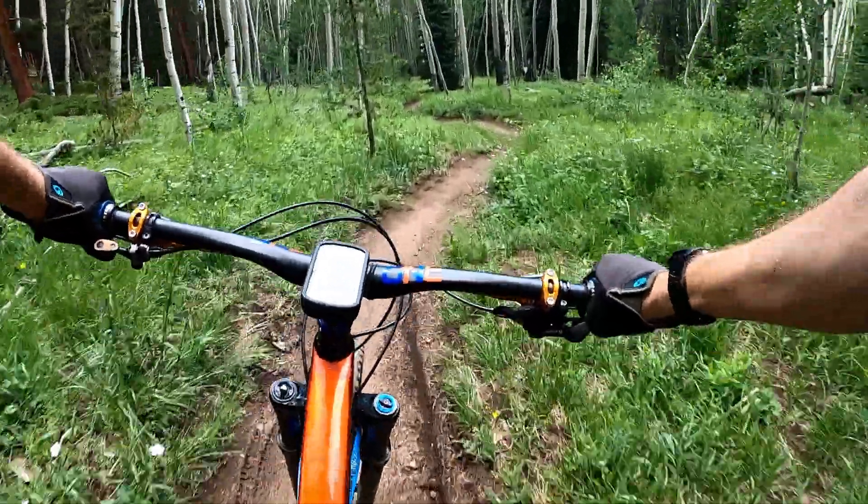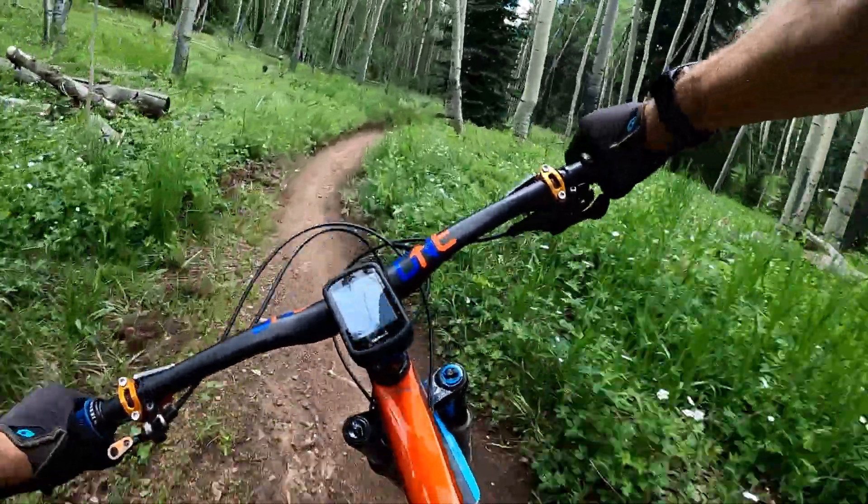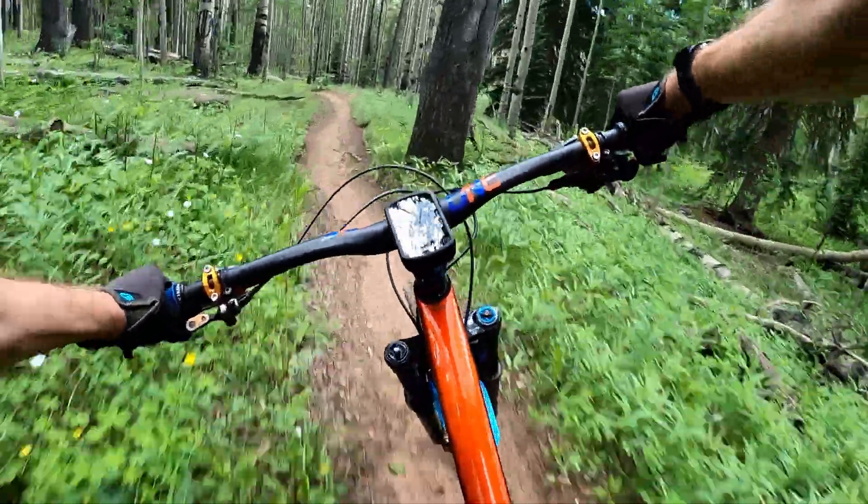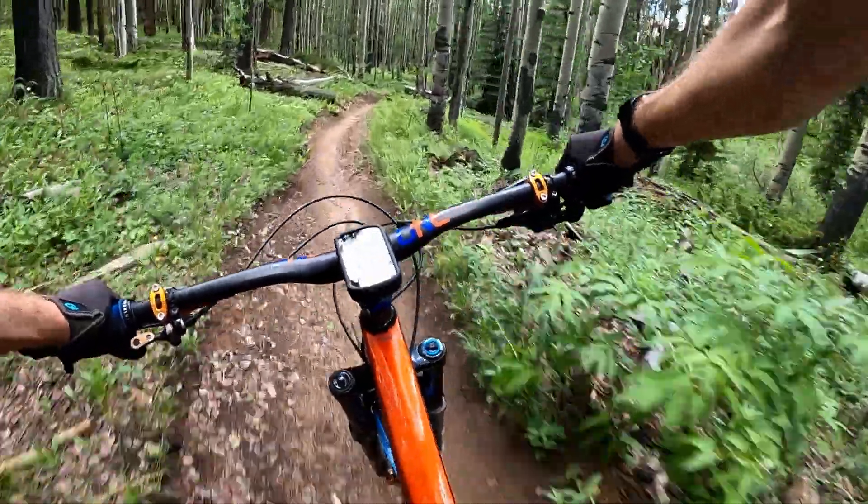At one point in the trail the grade mellows out and the riding surface becomes super smooth, slingshotting you through tight turns, daring you not to touch the brakes while hitting as many bonus jumps as you can.